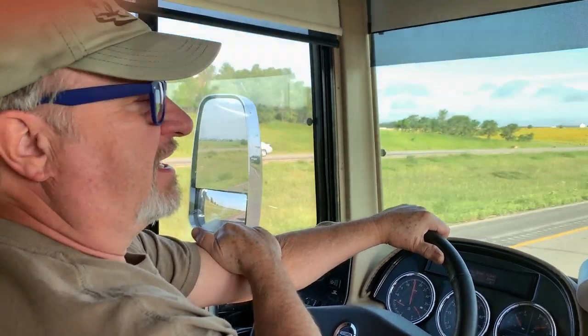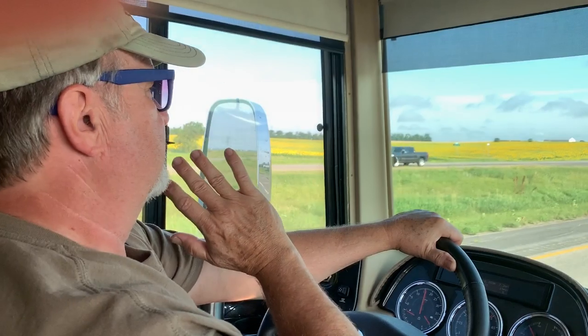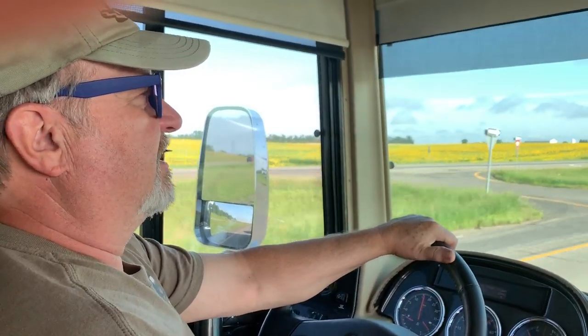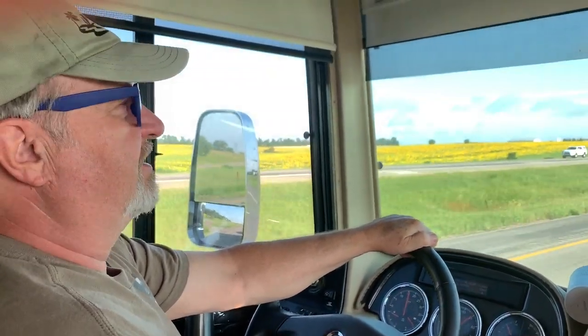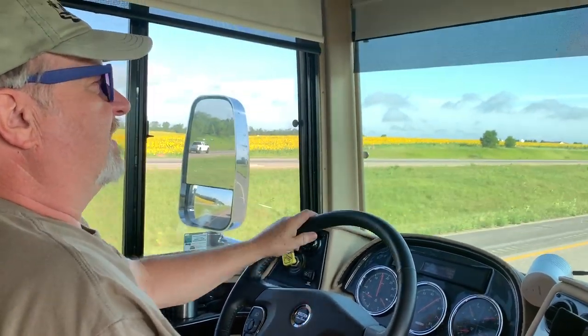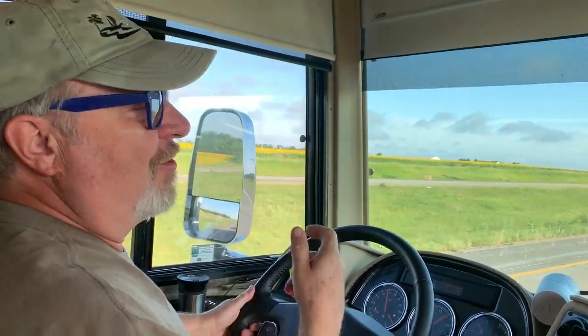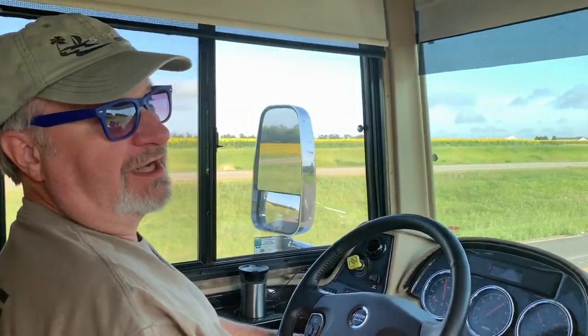And then after that, it's four days of the convention, which is going to be solid classes and all sorts of presentations, entertainment, food, and brand new coaches to look at. I hope somebody doesn't hook me into buying a new one.